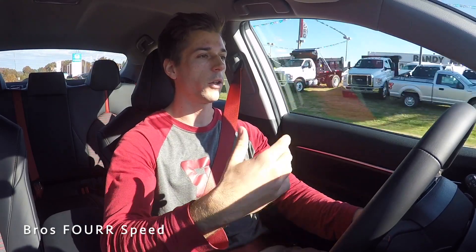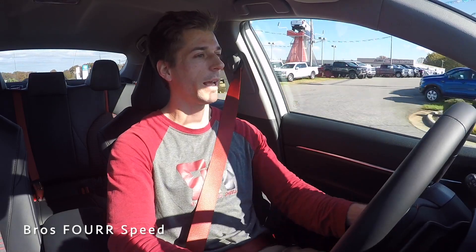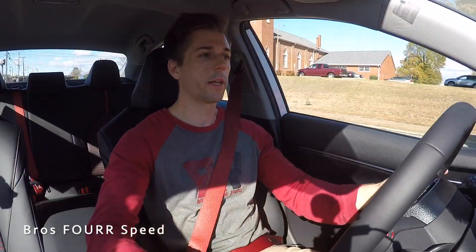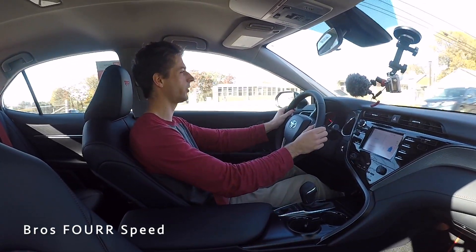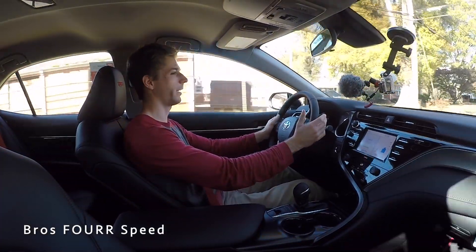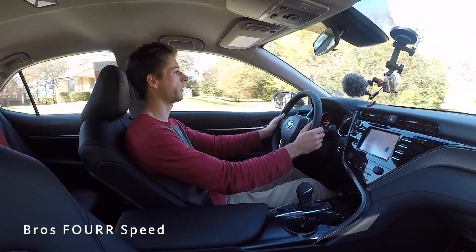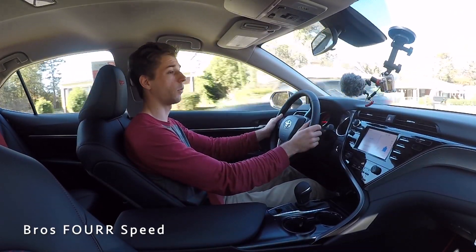From what I've read, the TRD gives it a sportier feel — slightly larger brake rotors up front with more pistons, and a lower ride height. Putting it in Eco or Sport mode doesn't change the suspension; it just adjusts throttle response. Going over bumps here, it's very comfortable — no complaints. Taking a turn in Normal mode, it handled it well at normal speed. Even with the lower ride height and stiffer suspension, bumps are absorbed well.